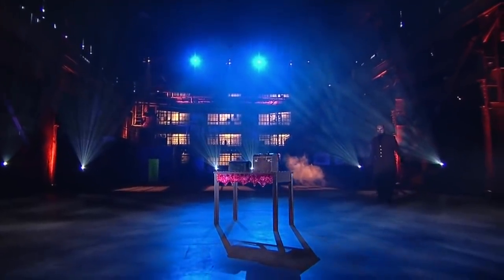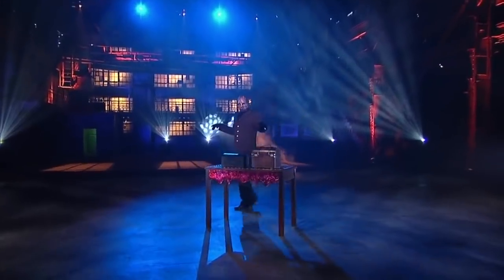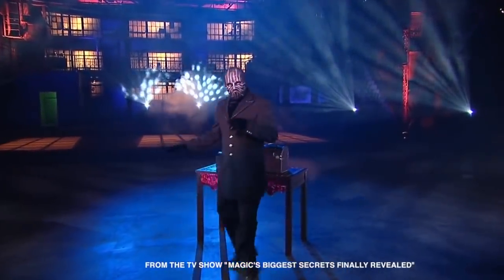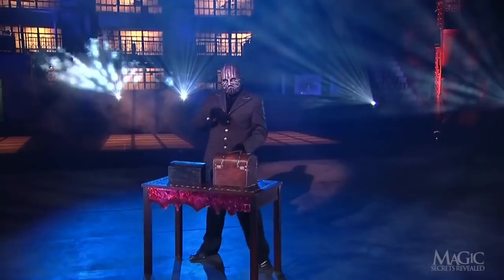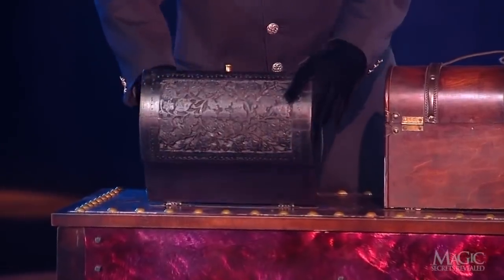Next, the magician will perform a mind-boggling illusion using these two boxes. As we can see, both boxes look like small chests, though one is larger than the other. One wonders what treasures are contained within. They're too small to hold his assistants, so it's a safe bet there's a different kind of valuable inside.